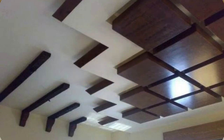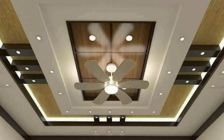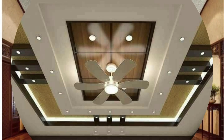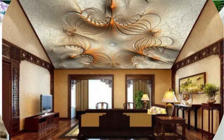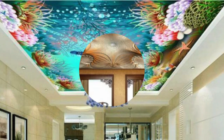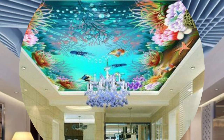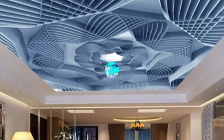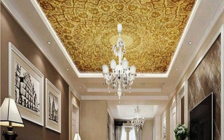Customization has also become a defining feature of modern ceiling panels. From 3D-printed designs to intricate laser-cut patterns, architects and designers can now create bespoke solutions that align with the unique vision and branding of a space. This flexibility allows for the integration of artistic elements, corporate logos, or thematic motifs, enabling a more personalized and distinctive interior aesthetic. Ceiling panels have further expanded their utility by serving as a canvas for environmental graphics and dynamic displays.